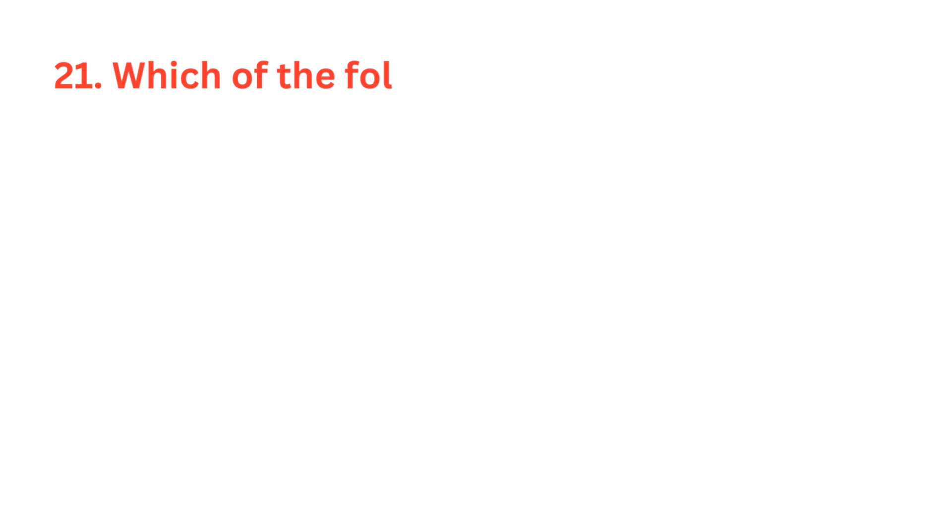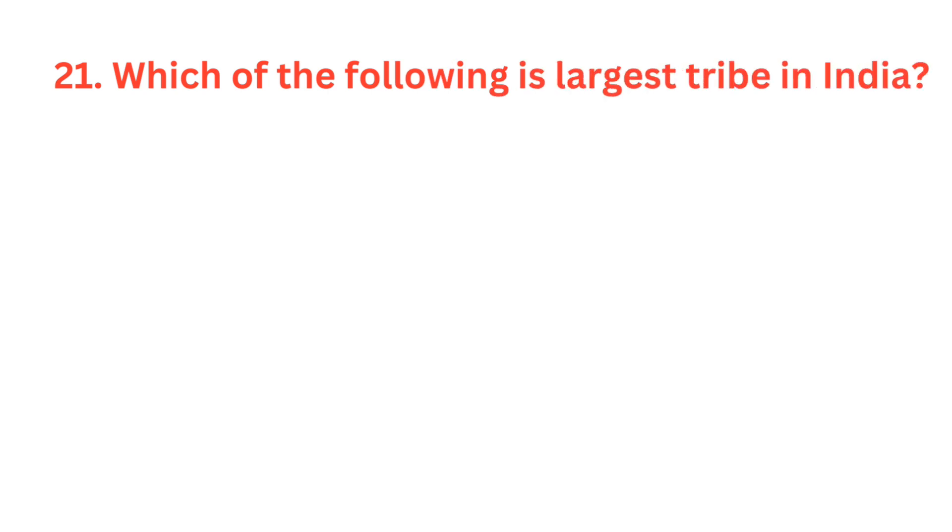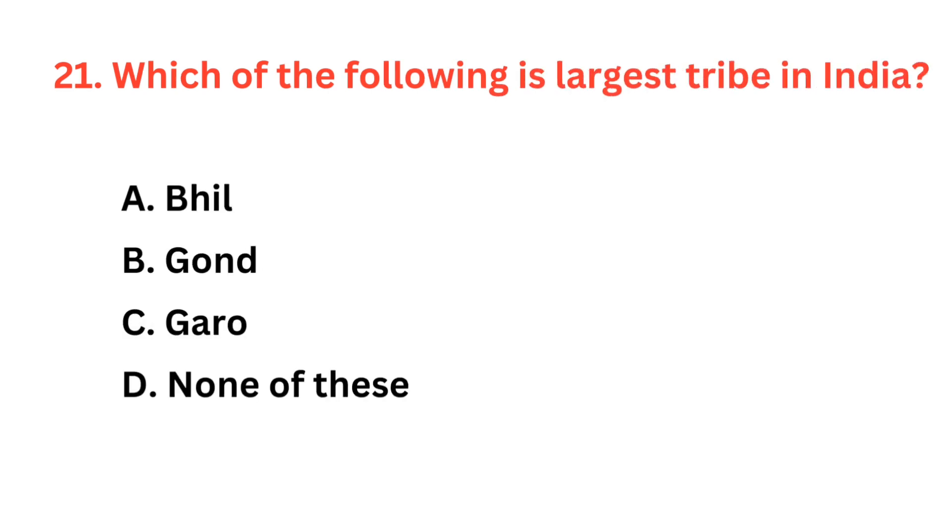Which of the following is the largest tribe in India? The correct answer is option A: Bheel.